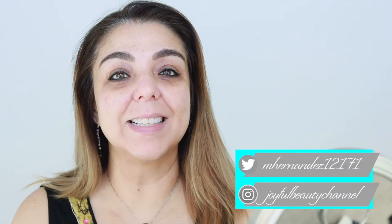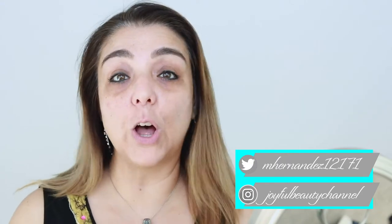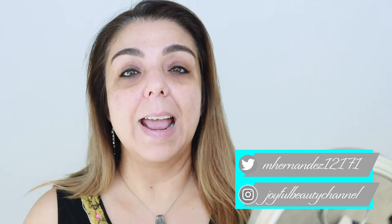Hi everyone, welcome back. As I said in the introduction today, we're going to be talking about how to achieve a flawless, full coverage skin with foundation for dry skin. I have really dry skin and I like full coverage when I'm going to go out or when I have little breakouts like I do now. So if you're a gal that likes full coverage but has dry skin and you like a dewier look, then let's just get right into it.